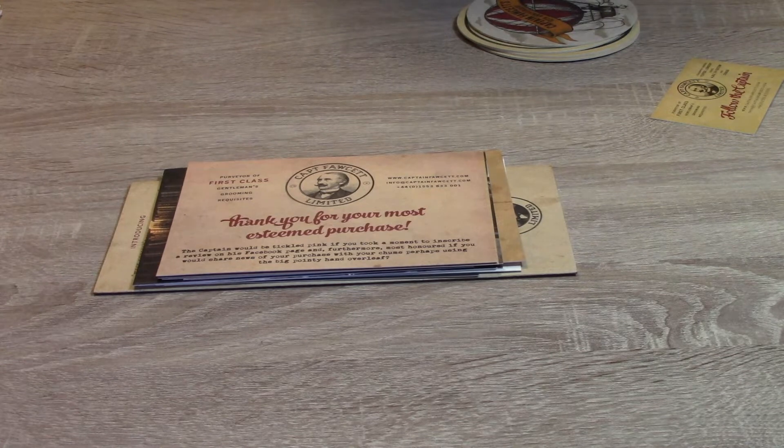First off, let's start with the cards. This is quite the collection I have. Not everything here came with my most recent order. I've kept many of the cards from previous orders — I've made a few orders with Captain Fawcett. So I've kept everything. You're not going to get a stack of cards this big, I don't think. But this is some of the variety you might experience. In any single order, you may see some of these cards, at least.